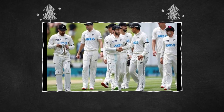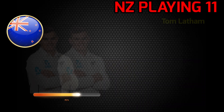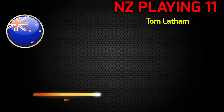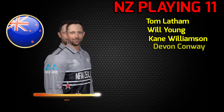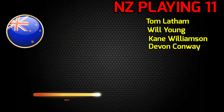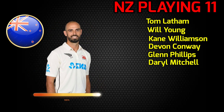Team New Zealand best playing 11 vs Pakistan. Number 1: Tom Latham, left-handed batsman. Number 2: Will Young, right-handed batsman. Number 3: Kane Williamson, right-handed batsman. Number 4: Devon Conway, left-handed batsman. Number 5: Glenn Phillips, right-handed batsman. Number 6: Daryl Mitchell, all-rounder.